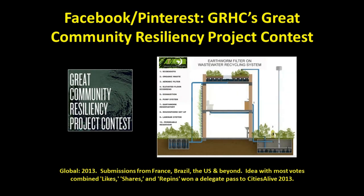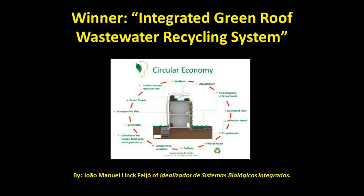Green Roofs for Healthy Cities used both Facebook and Pinterest in their 2013 Great Community Resiliency Project Contest. The idea with the most votes, using a combination of likes and shares on Facebook and likes and repins on Pinterest, won a delegate pass to the Cities Alive conference in 2013. They had submissions from all over the globe — from France to Brazil, the U.S., and beyond. Here's the winner: the Integrated Green Roof Wastewater Recycling System.